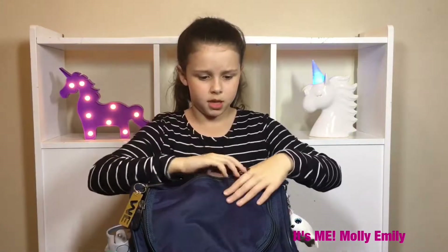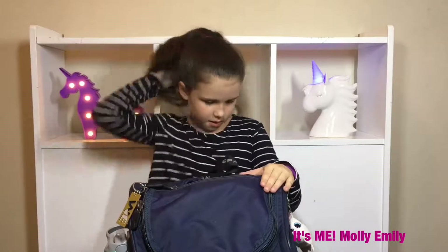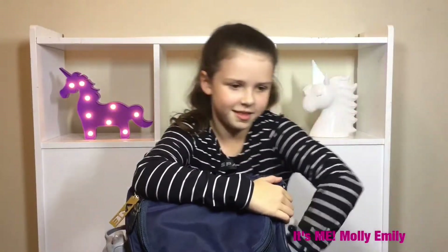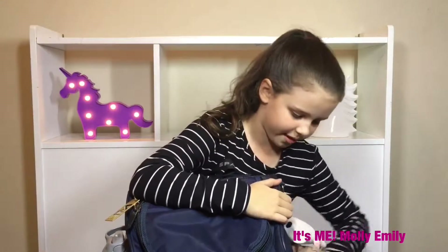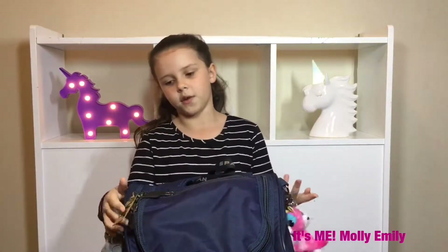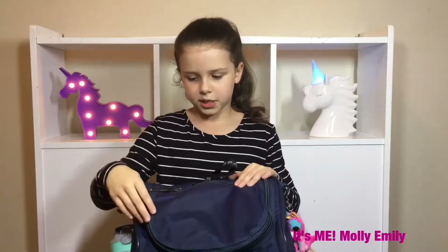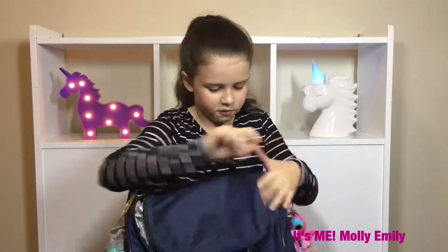There's a little pocket over here too, but I don't usually put stuff in there. We're allowed to have keyrings on our bags. Over here I have my water bottle. Now let's just get into the main pocket.